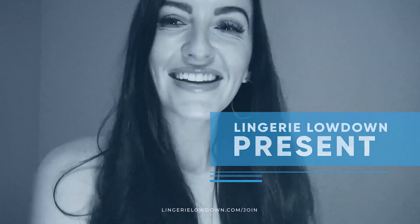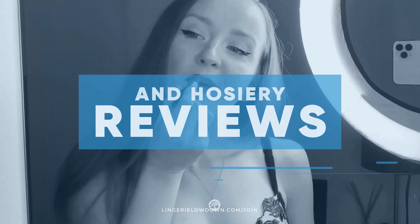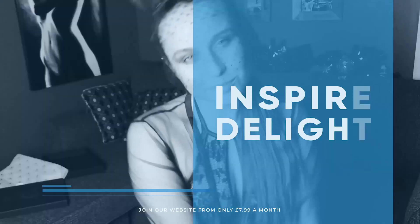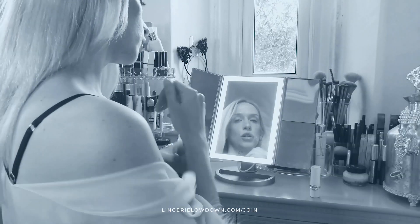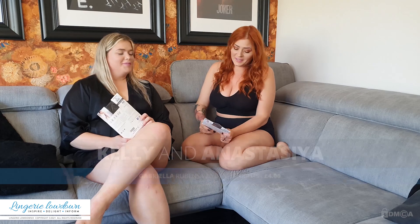Lingerie Lowdown is proud to present detailed, honest, and personal lingerie and hosiery reviews to inspire, delight, and inform. Welcome back to Lingerie Lowdown — my name is Kelly and my name is Anastasia.